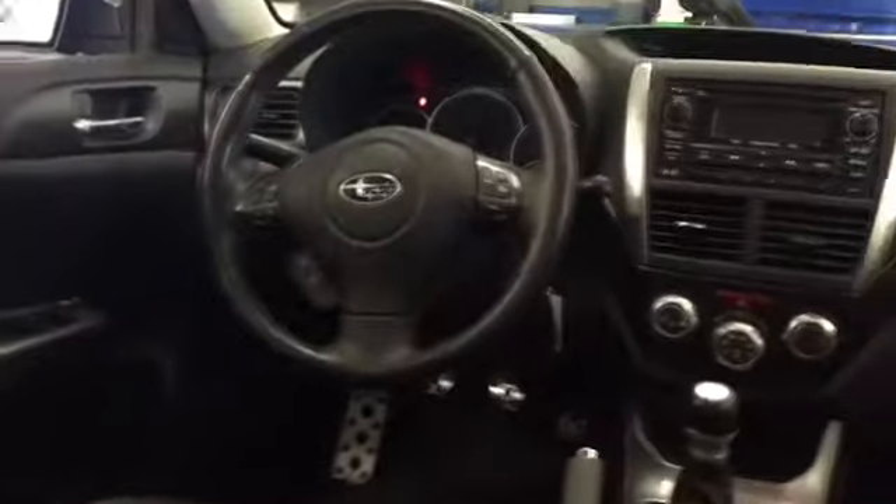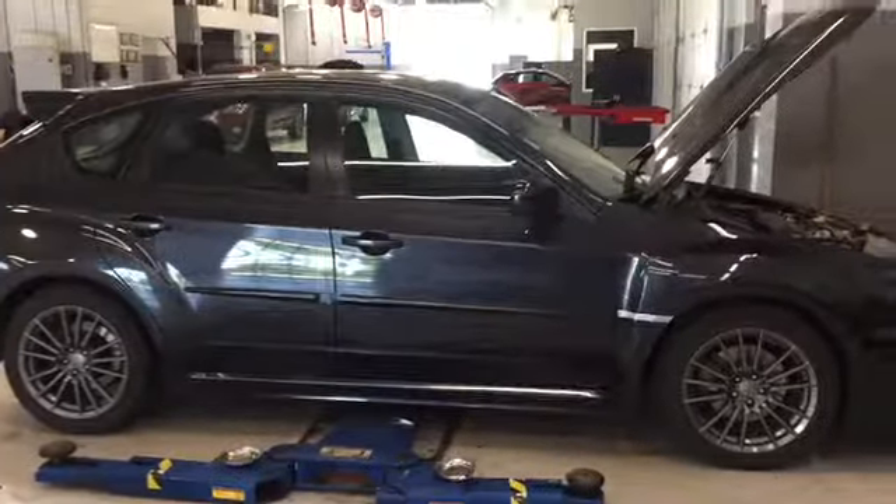It has a manual transmission and about 50,000 miles on it. Haven't had a chance to clean it up yet — this is how it was traded in — so super clean. A look inside shows Bluetooth hands-free phone and a moonroof as well. So again, just a quick look at the 2011 WRX. It's Keith at Dave Wright.